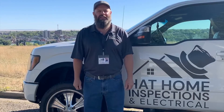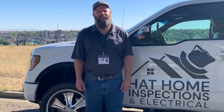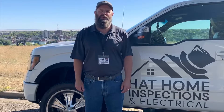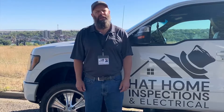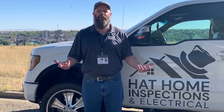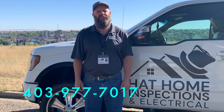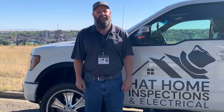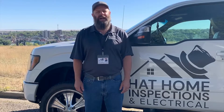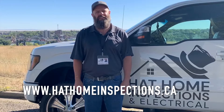Please subscribe to my YouTube channel and follow me on Facebook and on Instagram. If you got some value out of today's video please hit that like button and share it with your friends. If you'd like to ask a question about today's topic or about your home, you can leave your questions in the comments below — I always read them and always reply, or you can give me a call or a text anytime. Contact me today to book your home inspection and find out if the home you're buying has any hidden surprises. You can visit my website at hathomeinspections.ca.